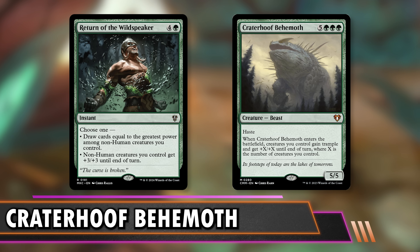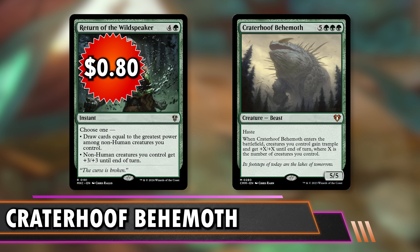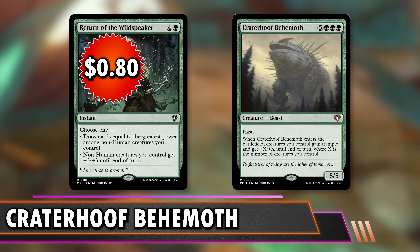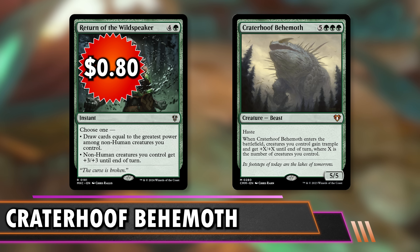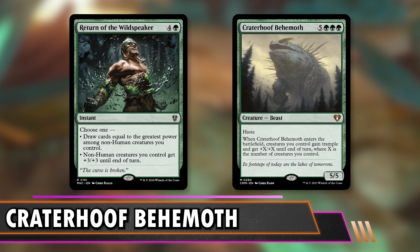Return of the Wildspeaker at 80 cents either gives your non-human creatures +3/+3 or draws equal to the biggest power of non-humans you control — a little modal and cheaper than Craterhoof at five mana. More importantly, it's an instant. You attack with all your creatures, they make blocks, and then you blow them out, deal a bunch of damage to their face and probably kill all their creatures in combat. If you have something like a Delayed Blast Fireball against you, you can save it defensively to give your team extra stats.